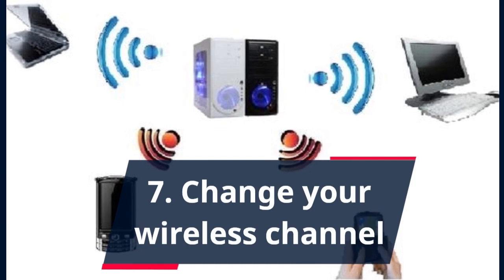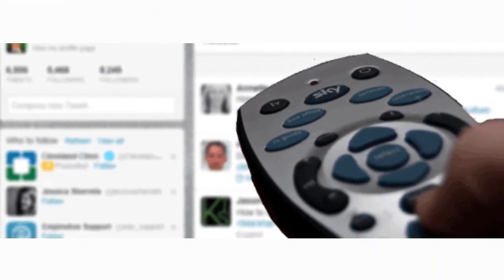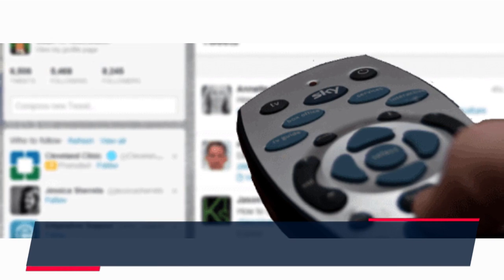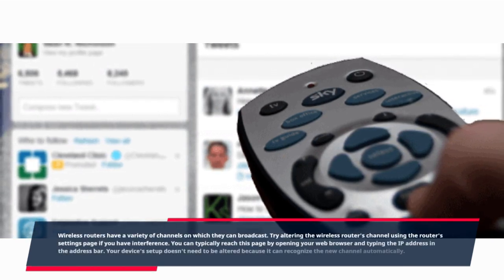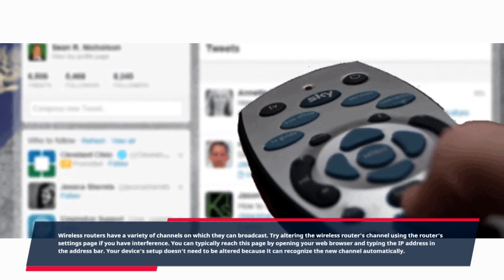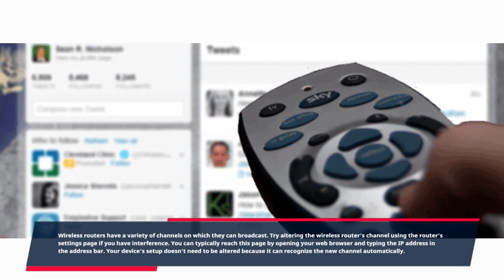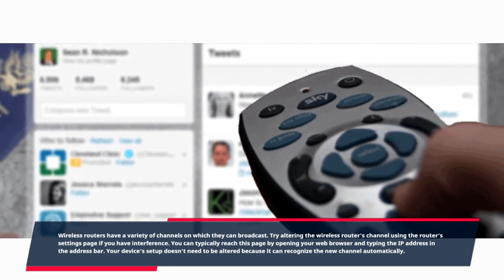Seven: Change your wireless channel. Wireless routers have a variety of channels on which they can broadcast. Try altering the wireless router's channel using the router's settings page if you have interference. You can typically reach this page by opening your web browser and typing the IP address in the address bar. Your device's setup doesn't need to be altered because it can recognize the new channel automatically.